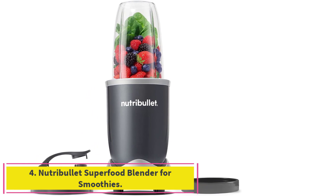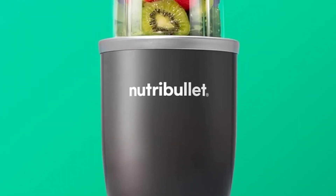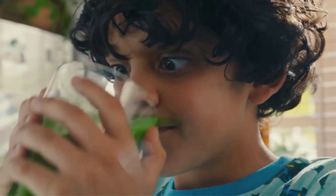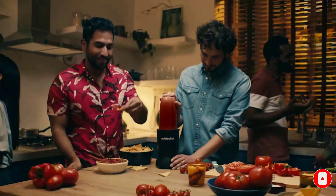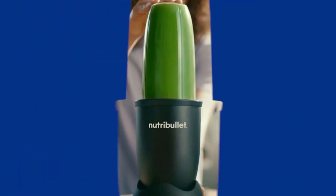Number 4: the Nutribullet Superfood Blender for Smoothies. This compact Nutribullet blender is ideal if you only plan on making smoothies for one or two people. Although it's mid-range in terms of power, its smaller capacity and cyclonic blending action mean that it can really pack a punch when preparing ingredients for a delicious blended treat. It boasts a high-quality stainless steel extractor blade built to last, and its base features non-slip feet to keep it in place while blending. It comes with one cup, but you can order more as an add-on.